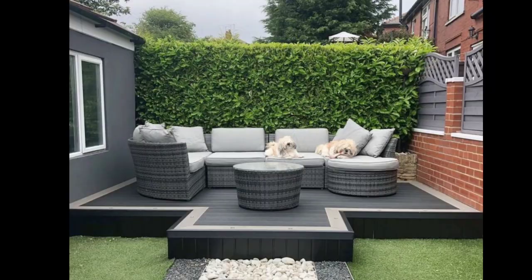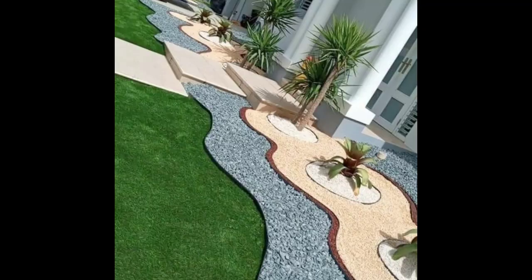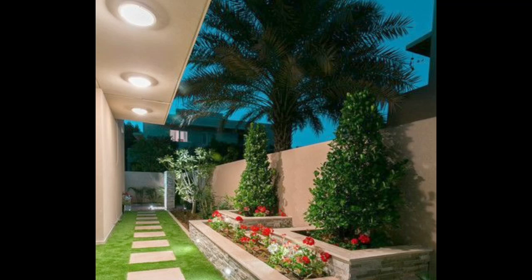With some careful planning and attention to detail, you can create a space that enhances your home's curb appeal and provides a beautiful outdoor living area. There are countless front yard ideas to choose from, but here are a few popular ones.